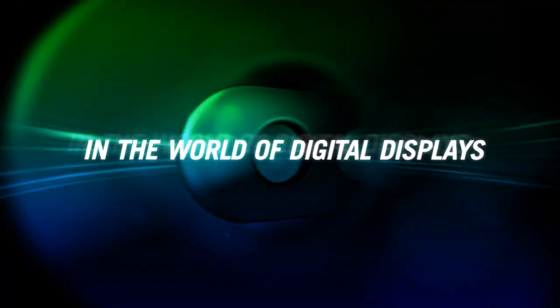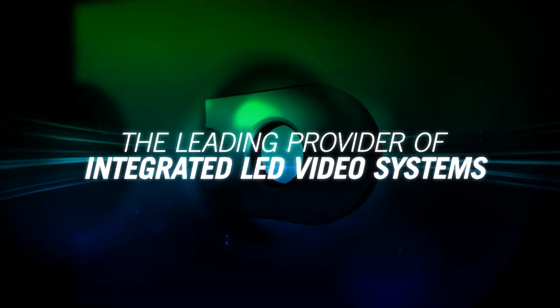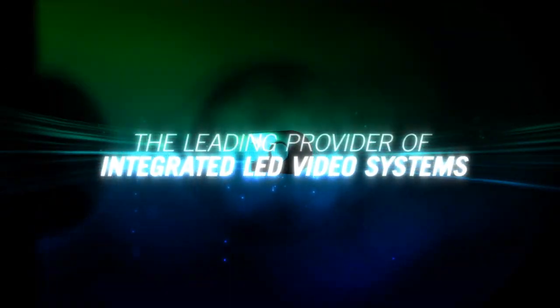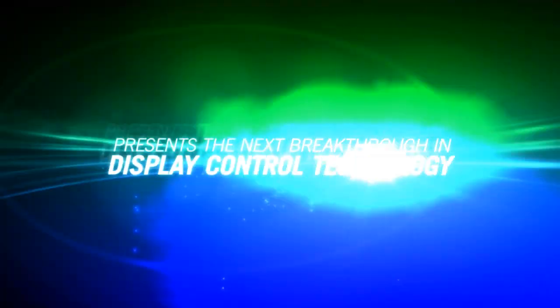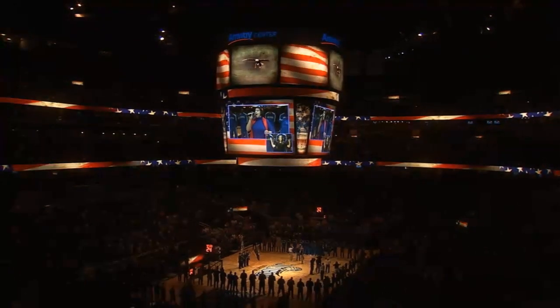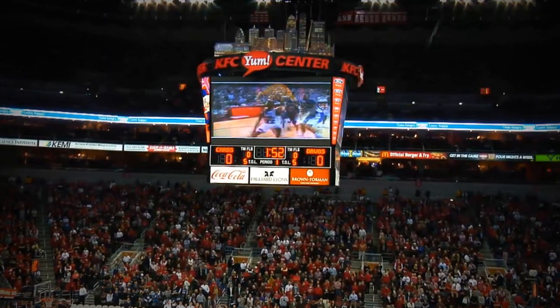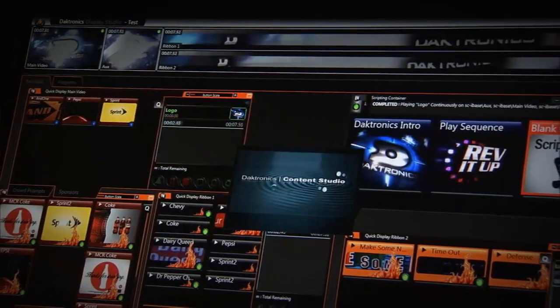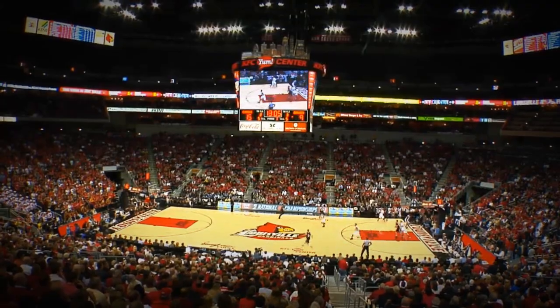In the world of digital displays, Daktronics, the leading provider of integrated LED video systems, presents the next breakthrough in display control technology. A breakthrough that makes live events truly come to life, with a combination of tools Daktronics has crafted into our new show control system — a control system that makes games and events even more memorable.